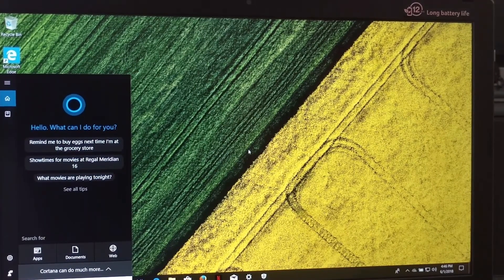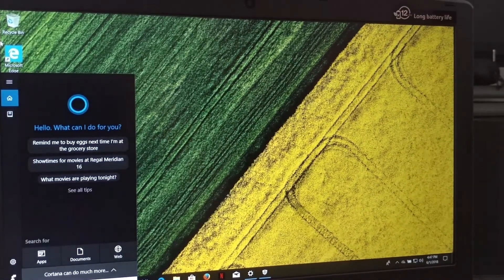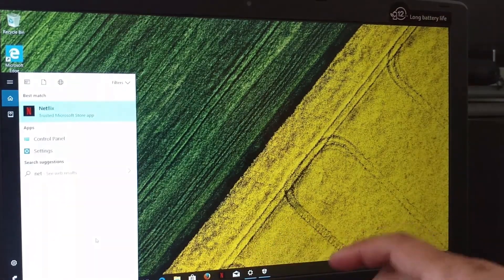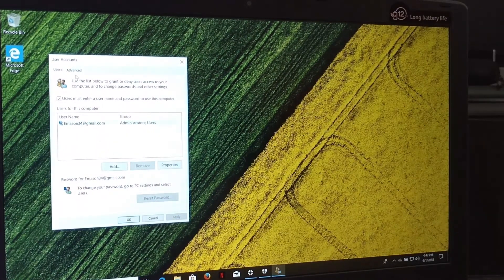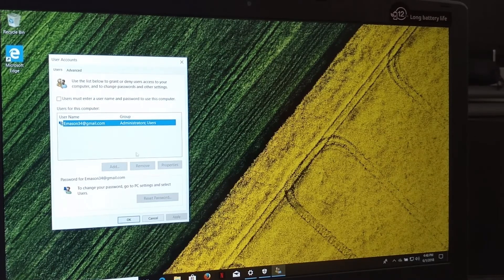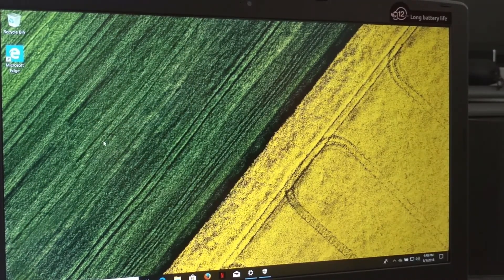Every time you shut down your computer, you need to enter a PIN or password — that's good if you don't want people messing with your computer. But I live with my fiancée, so nobody's going to be messing with my stuff. To disable that, type 'netplwiz' — N-E-T-P-L-W-I-Z. Uncheck 'Users must enter a username and password to use this computer,' click Apply, set your password, and next time you shut down you'll bypass the sign-in.